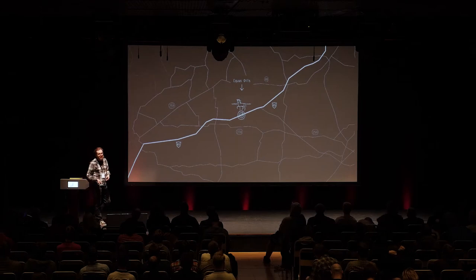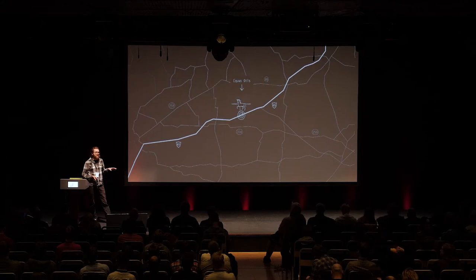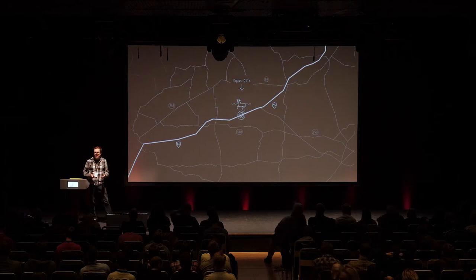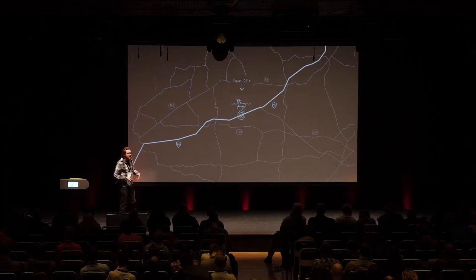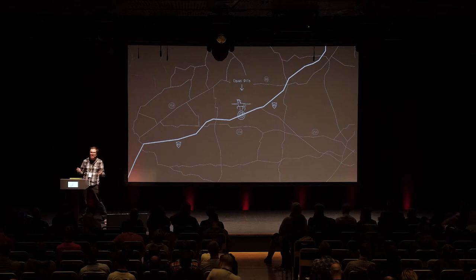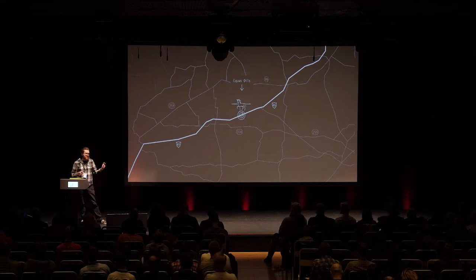In Kentucky Route Zero, it's set in Kentucky in the United States, in and around this huge cave system called Mammoth Cave, which is the largest known cave system in the world, and it also takes place on the surface highways. You spend a lot of time driving around in an old truck with an old dog and having conversations with people. It's an episodic game — there are five chapters, the last of which is forthcoming early next year — and also a bunch of little spin-off pieces we call interludes that we publish between each episode.